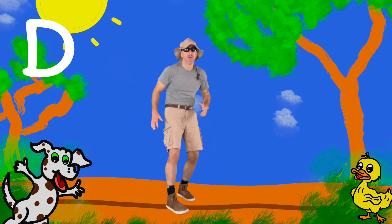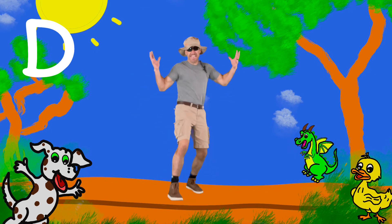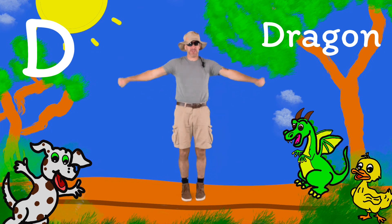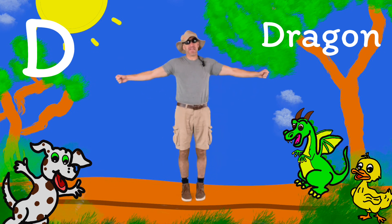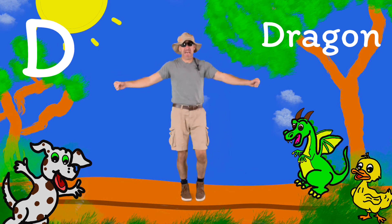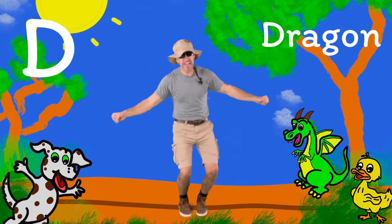Did you hear it? Luckily, they're not real — a dragon! Get ready, because those dragons fly too. Put your arms out and let's do it again. D, duh, dragon. D, duh, dragon.